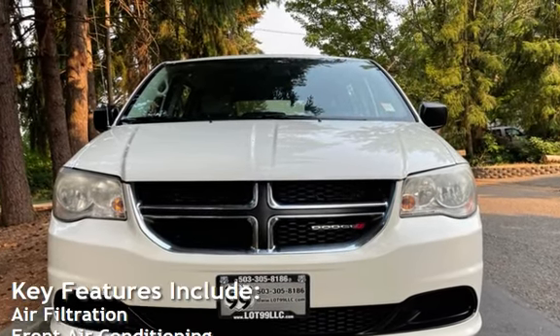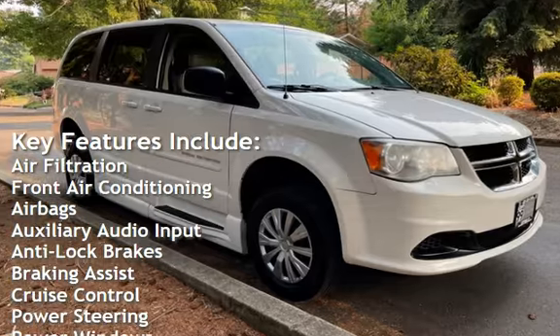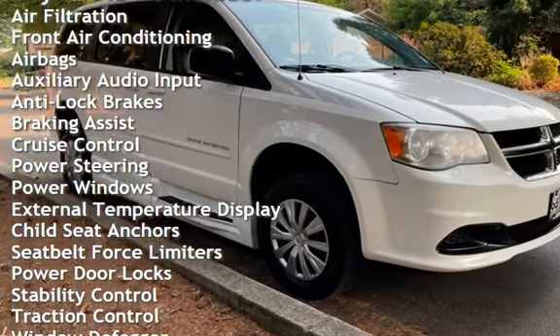Key features include air filtration, front air conditioning, airbags, auxiliary audio input, anti-lock brakes, braking assist, cruise control, and power steering.